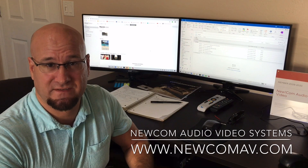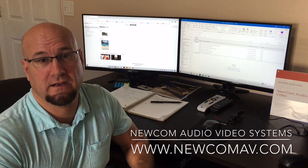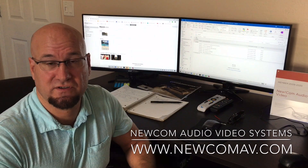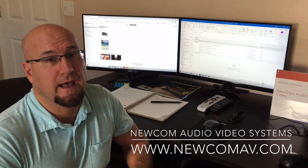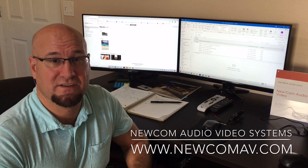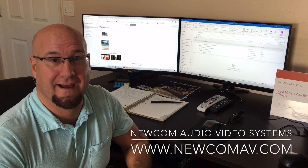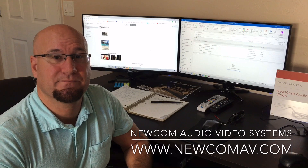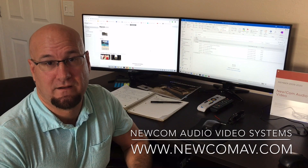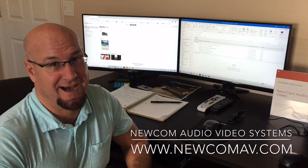If you need any assistance with these types of systems or LogMeIn, please give us a call. We can remotely set up all the passwords and protections for your individual users, and you'll be off and running without missing a beat. In Southwest Florida, we can be reached at 239-243-0486. In New Jersey and Pennsylvania, 609-397-6838. Or visit our website at www.newcomav.com.